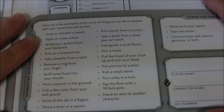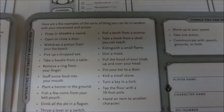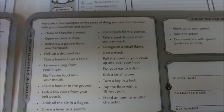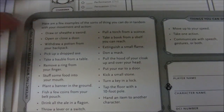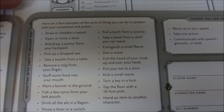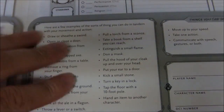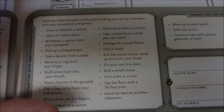Down here it gives some examples of things you can do in tandem with your movement and action, which is actually really helpful: draw or sheathe a sword, open or close a door, withdraw a potion from your backpack, pick up a dropped axe, take a bauble from a table — all things you can do along with regular movement and a normal action. That's really super useful, I like that a lot.